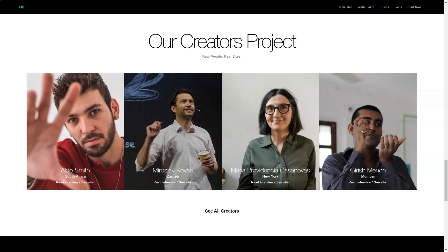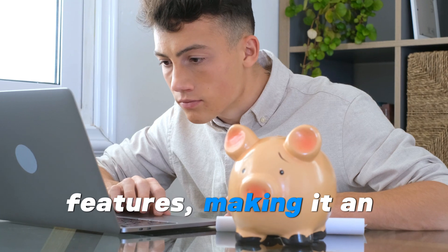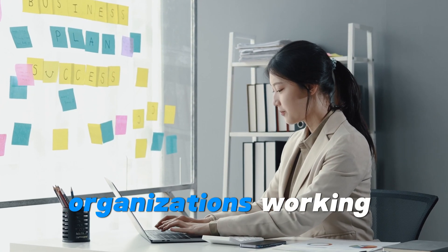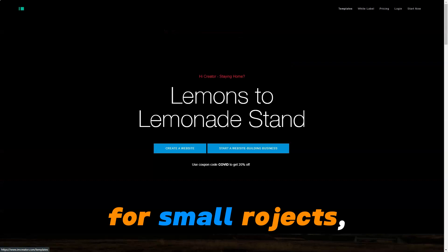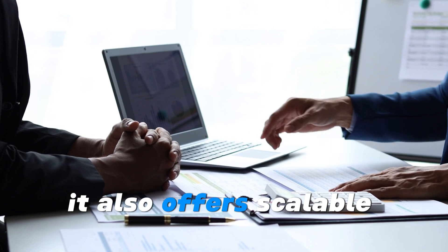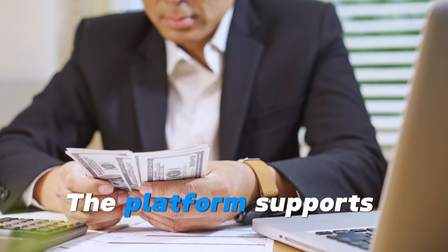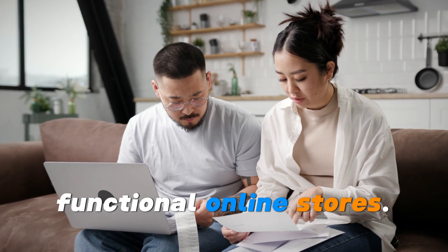For non-commercial users, IM Creator provides a free plan that includes basic features, making it an attractive option for students, artists, and small organizations working with limited budgets. While IM Creator is great for small projects, it also offers scalable solutions for medium and large businesses. The platform supports ecommerce, allowing users to create fully functional online stores.